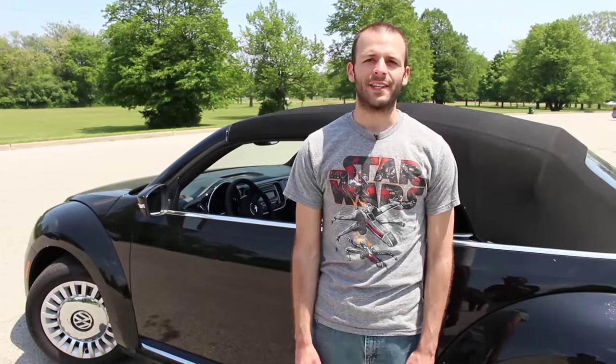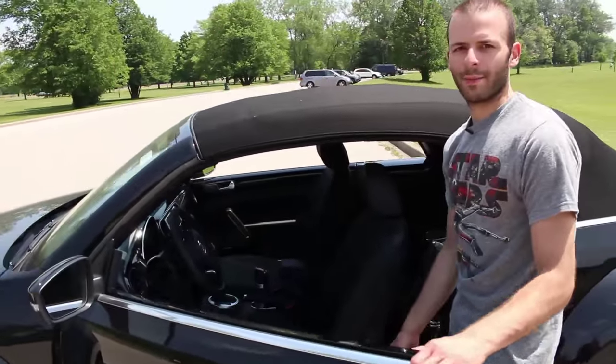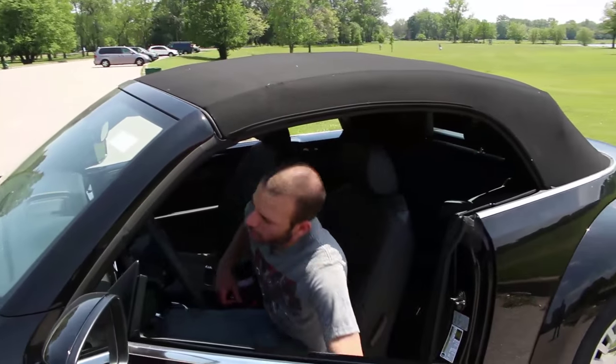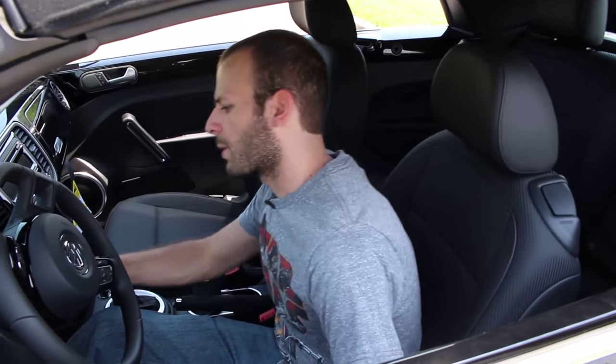Let's not sugarcoat things here. The Volkswagen Beetle has garnered a reputation as being a bit of a girl's car. And while you're still probably not going to find anyone with the last name of McLean or Rambo behind the wheel, the new styling and the turbocharged engine have definitely butched things up a little bit. Not to mention, it's one of the cheaper convertibles you can buy.